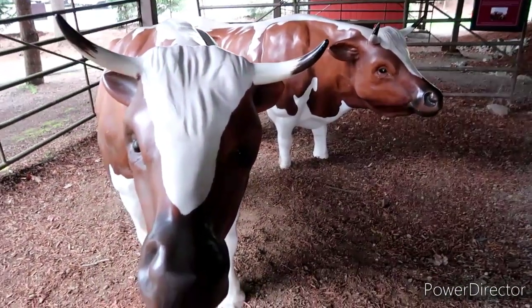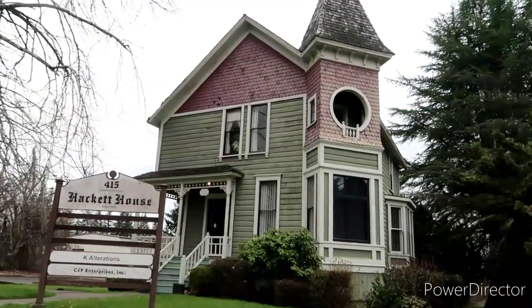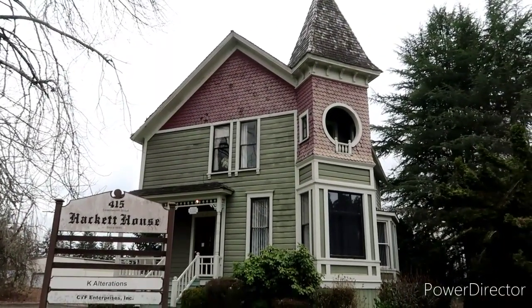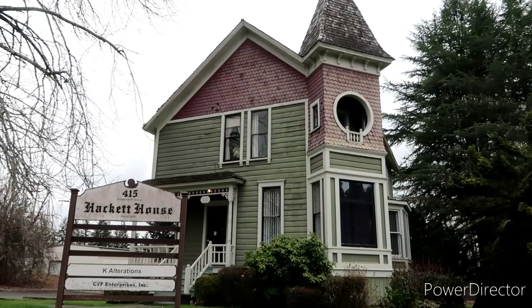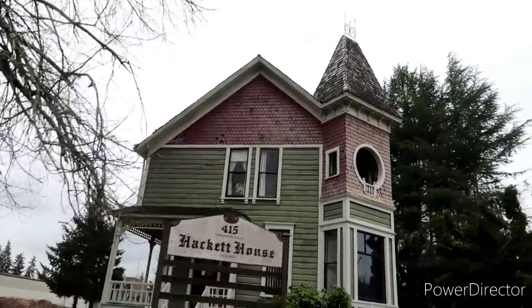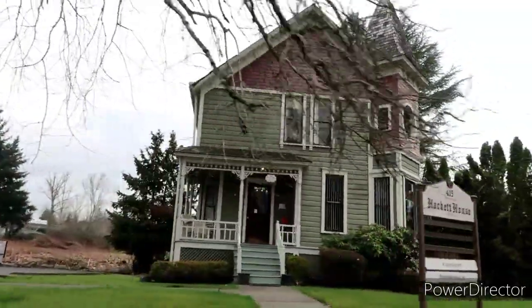Just about a half block from where we were is the Hackett House — since 1890. Look at that, isn't it beautiful? I love the old Victorian style homes.